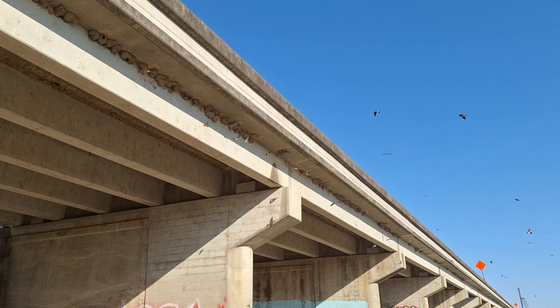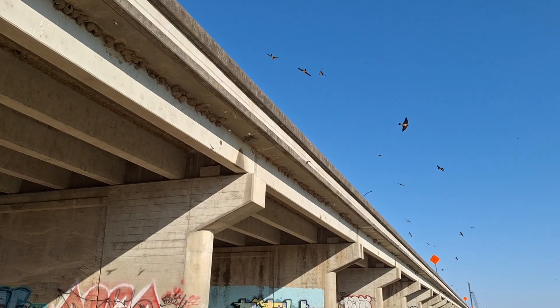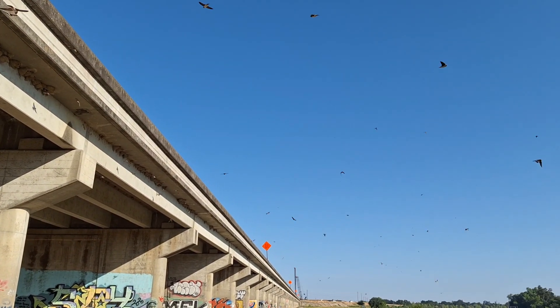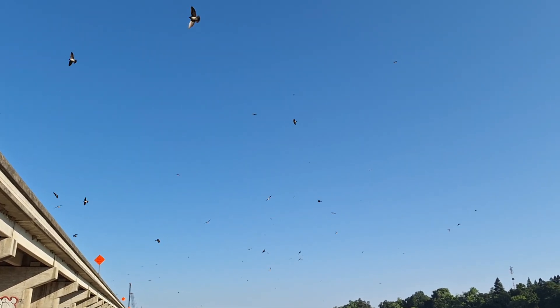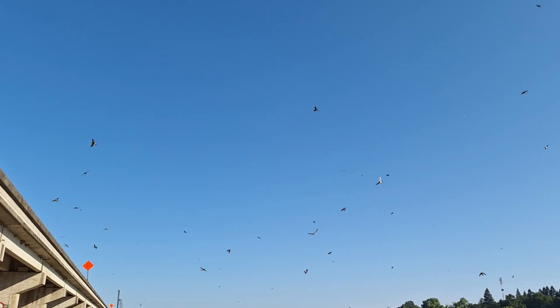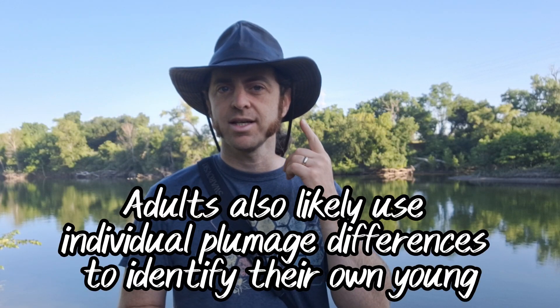Yet another aspect of their sociality involves the young birds. When young cliff swallows fledge from the nest, they form what are called crushes — lots of juvenile birds gathering together in big groups. This can be tens to hundreds, or occasionally even around a thousand or so young cliff swallows hanging out together. Sometimes they'll have an adult or two watching over them. Impressively, adult cliff swallows can identify their own young in this massive group, probably largely by sound — they can individually recognize each other's calls and voices.